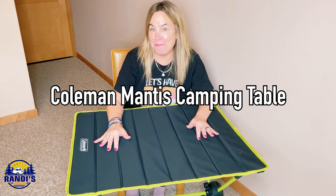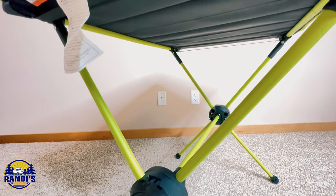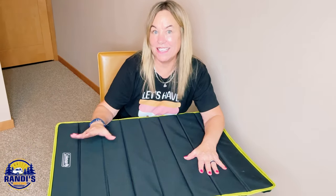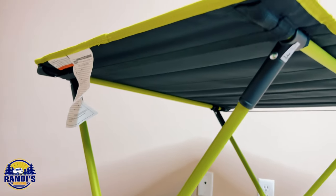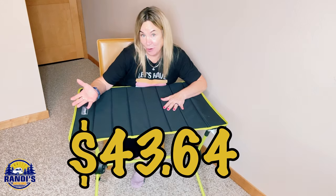This is the Coleman Mantis Camping Table. I bought it because I thought it looked pretty cool and really functional — and this is the table that was not on Amazon's camping table bestseller list. After you look at it, let me know if you think it should be on the list. At the time of filming this table was $43.64.